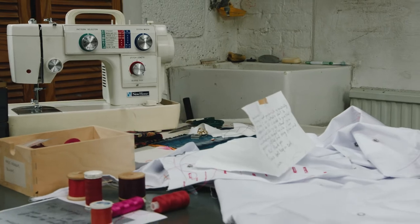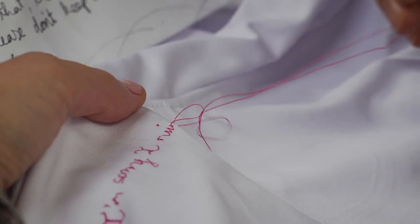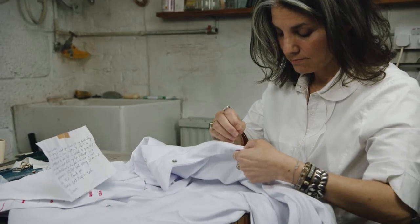The primary technique that I've used in this project is a technique called writing with a needle, where I copy the handwriting of an individual in needle and thread onto textile.